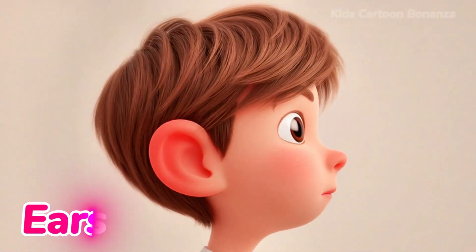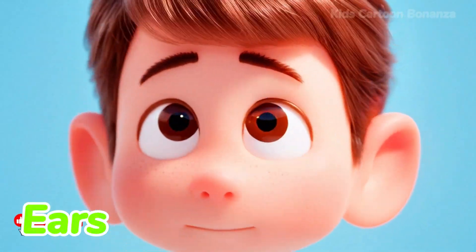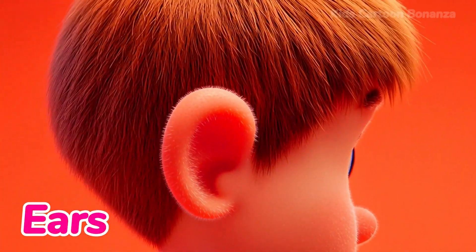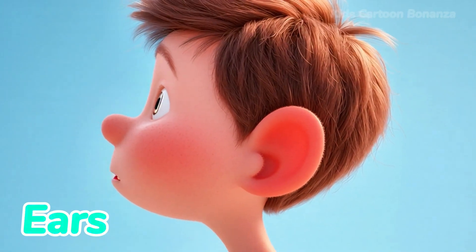Number six are the ears. You have one ear on each side of your head. Ears are for listening. They let you hear music, birds singing, and your parents calling your name. Can you touch your ears?